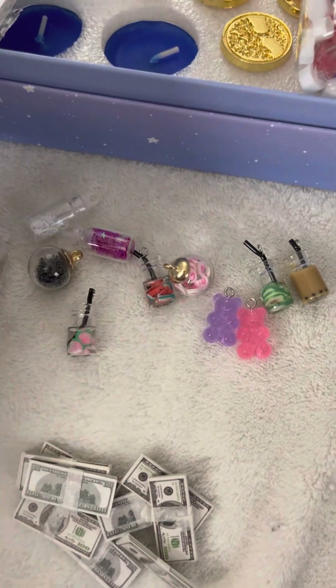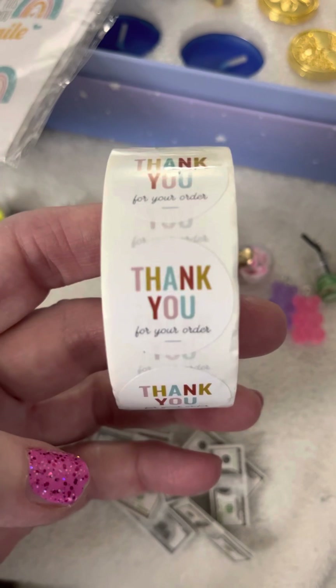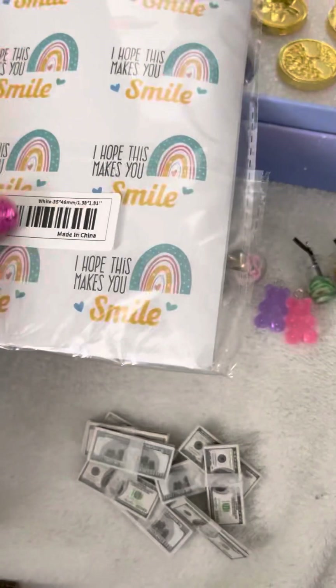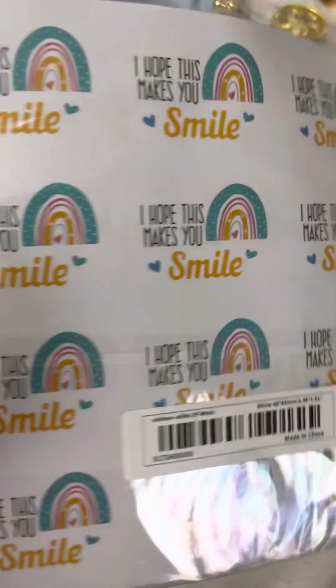I also wanted to buy some stickers, because I sell 31 and Color Street, so I like to put a sticker on my packages that I send. And then I also got this — I thought this was a nice little touch to add. 'I hope this makes you smile' — put on the outside of the envelope of things I send.